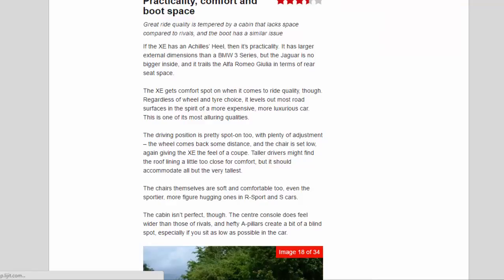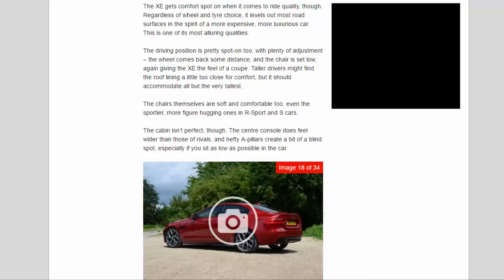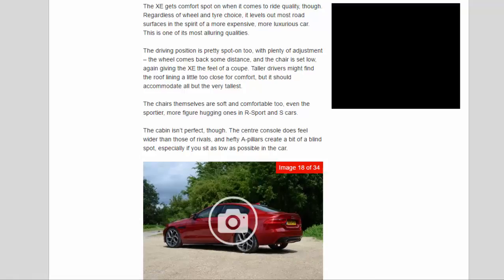Practicality, Comfort and Boot Space — 3.5 Stars. Great ride quality is tempered by a cabin that lacks space compared to rivals, and the boot has a similar issue. The XE has larger external dimensions than a BMW 3 Series, but the Jaguar is no bigger inside, and it trails the Alfa Romeo Giulia in terms of rear seat space. The XE gets comfort spot-on when it comes to ride quality — regardless of wheel and tire choice, it levels out most road surfaces in the spirit of a more expensive, more luxurious car. The driving position is pretty spot-on too, with plenty of adjustment, the wheel coming back some distance, and the chair set low — giving the XE the feel of a coupe. Taller drivers might find the roofline a little too close for comfort, but it should accommodate all but the very tallest.